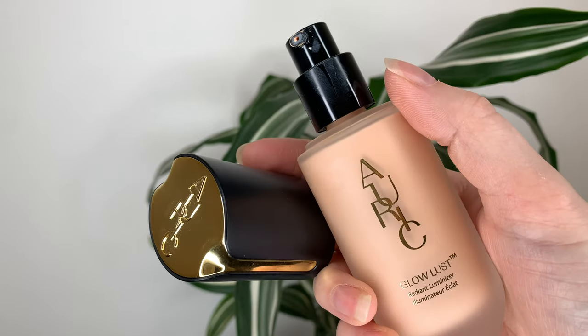The packaging on this is gorgeous. It sits so nicely on my vanity — I have it displayed all the time because I think it's so pretty, and it feels very heavy and luxurious. The cap is a bit hard to get off though. You really gotta yank on it. It doesn't pop up nicely.